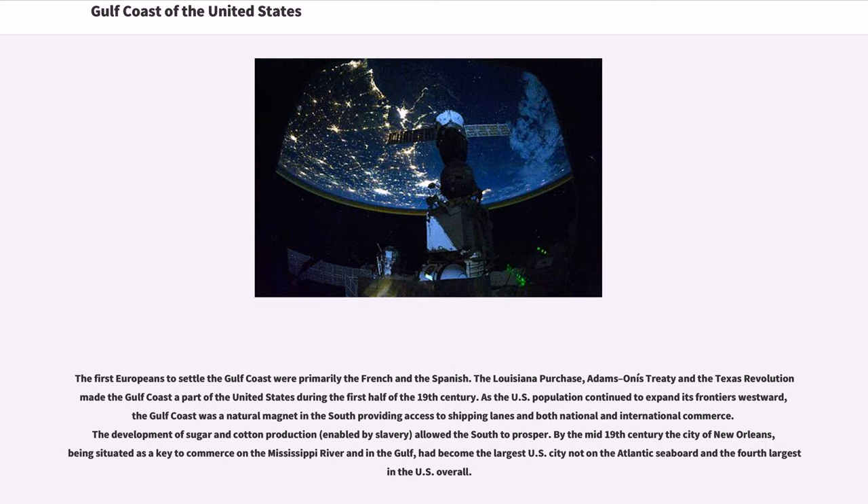The first Europeans to settle the Gulf Coast were primarily the French and the Spanish. The Louisiana Purchase, the Adams-Onís Treaty, and the Texas Revolution made the Gulf Coast a part of the United States during the first half of the 19th century. As the U.S. population continued to expand westward, the Gulf Coast was a natural magnet in the South, providing access to shipping lanes in both national and international commerce. The development of sugar and cotton production, enabled by slavery, allowed the South to prosper.